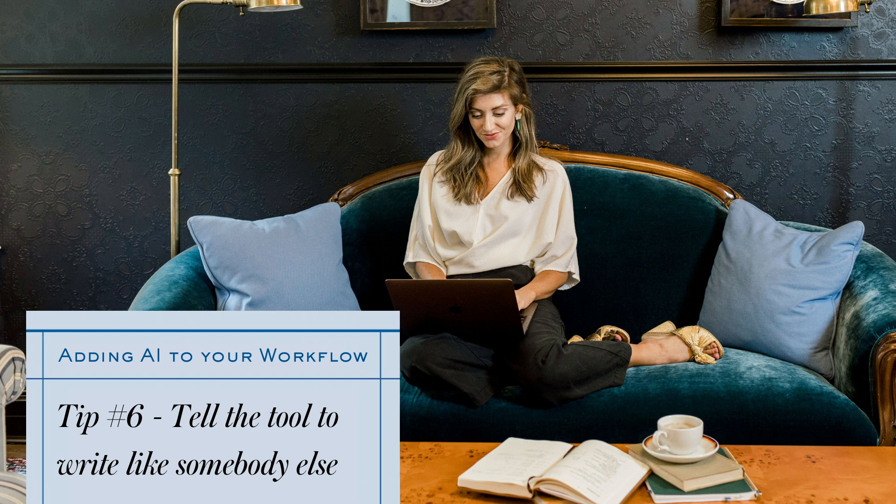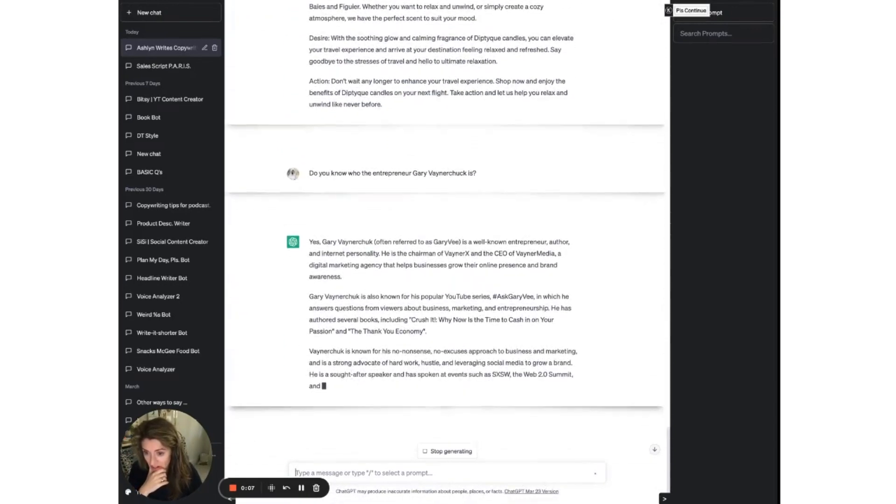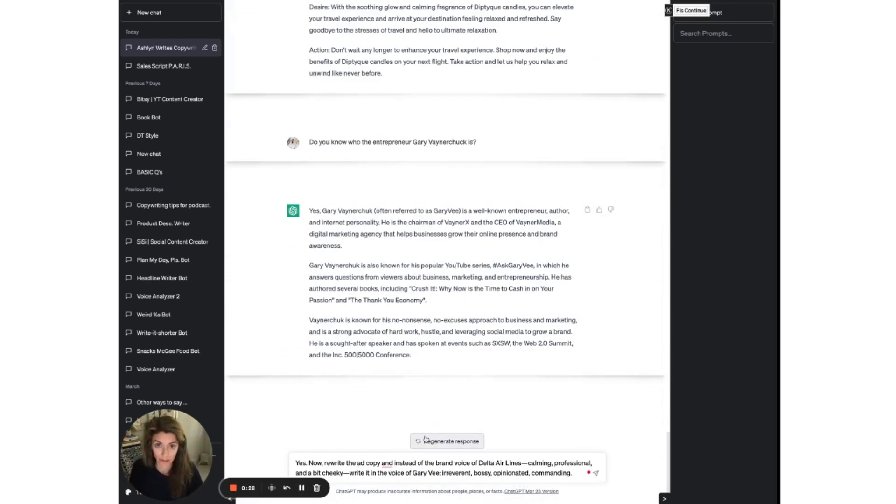Tip number six is like the copywriting equivalent of playing dress up: tell the tool to write like somebody else. Not every name you plug in is gonna work, but it's a blast to say rewrite this like you're Gary V, rewrite this like you're Ernest Hemingway or Stephen King, rewrite this in the voice of a Gen Zer. Back to our example — first I'm going to say, do you know who Gary Vaynerchuk is? Yep, okay, it's got the right guy. Now rewrite the ad copy but instead of the brand voice of Delta Airlines, use Gary V's voice. I've found that you need to use pretty well-known brand voices — Stephen King, Gary V, Maya Angelou, stuff like that. Otherwise you have to train it on the voice. I gave it a few ideas of what that voice could be like; let's see what it comes up with.